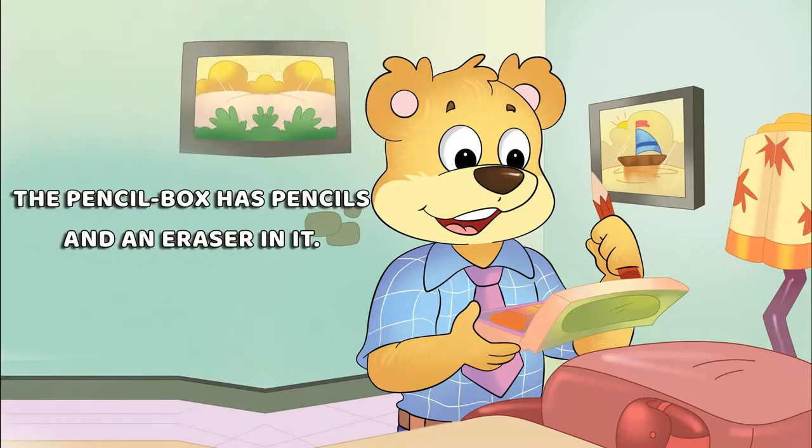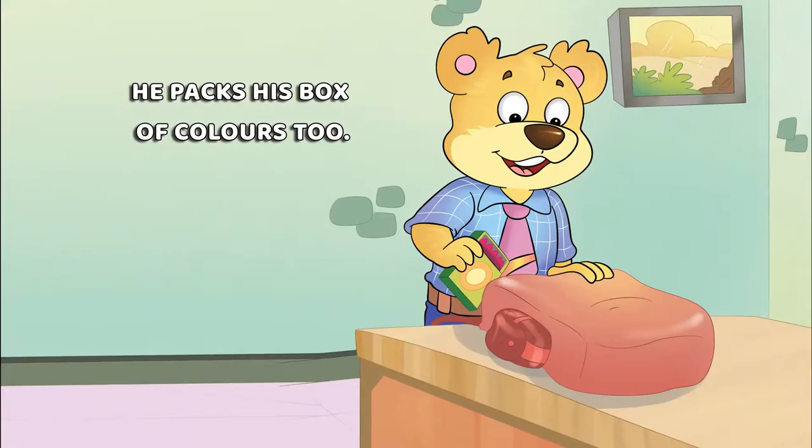The pencil box has pencils and an eraser in it. He packs his box of colors too.